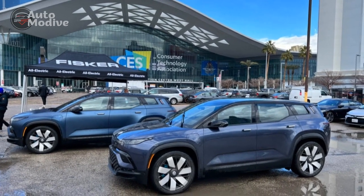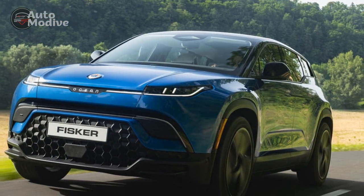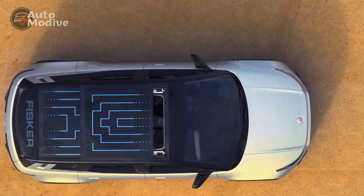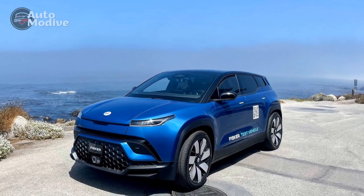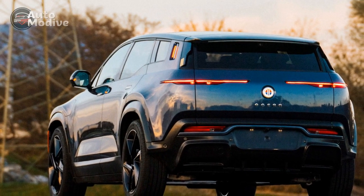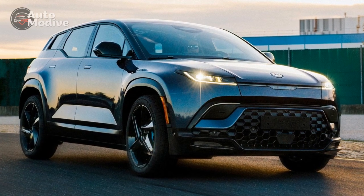Exterior: The 2023 Fisker Ocean's exterior design is an embodiment of style and eco-consciousness. The SUV's sleek and aerodynamic silhouette not only looks striking but also contributes to its efficiency and range. Fisker has paid meticulous attention to every detail, resulting in a vehicle that stands out from the conventional SUV crowd. At the front, the Fisker Ocean sports a bold and distinctive grille featuring the brand's logo as a prominent centerpiece. Unlike traditional grilles, this one is more of a design element rather than a functional intake, as electric vehicles don't require the same cooling requirements as their internal combustion counterparts. The sleek LED headlights wrap around the front corners, giving the Ocean a distinctive and assertive presence on the road.